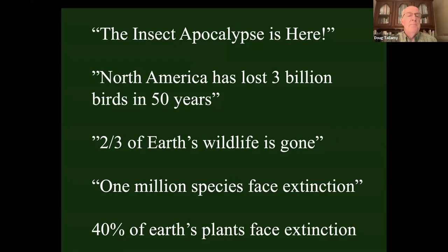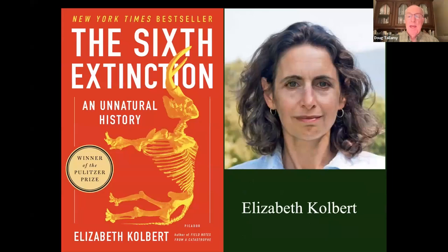North America has lost 3 billion breeding birds in the last 50 years — a third of our North American bird population already gone. Two-thirds of the Earth's wildlife is already gone. The UN says we're going to lose a million species to extinction in the next 20 years. Forty percent of the Earth's plants face extinction. This is the sixth great extinction event — we've had five others, none of them pretty, but this is the first one being caused by a single species: us.